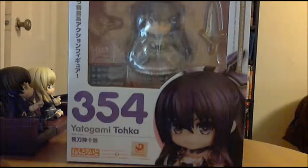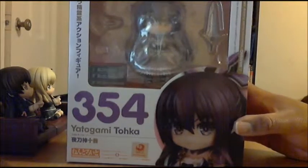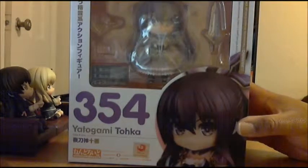Hi guys, it's me, Ty, and I'm back with another unboxing. This time around is Nendoroid number 354, Tohka Yatogami, from the anime Date A Live. I received this one from the European online store, Archonia.